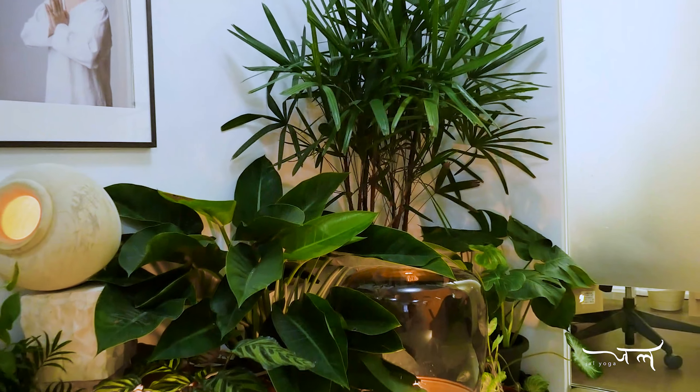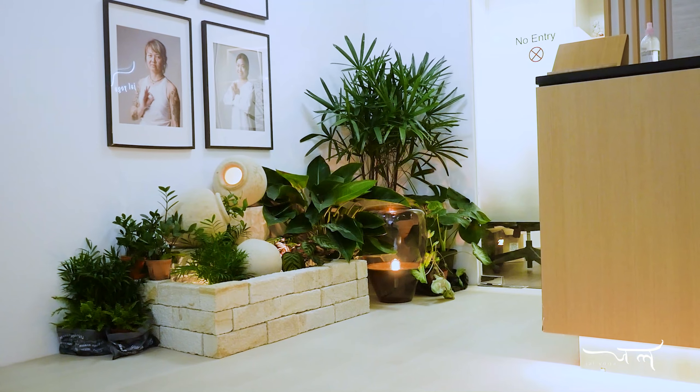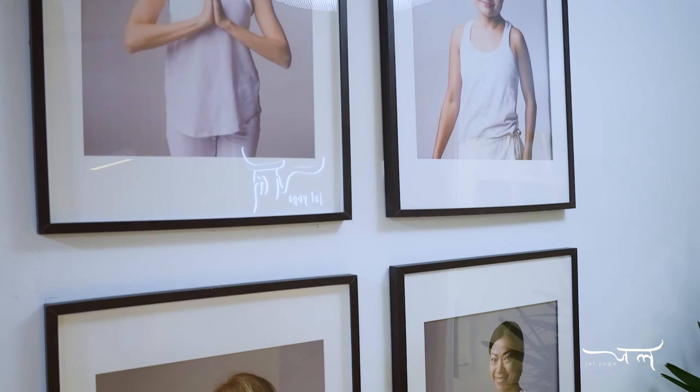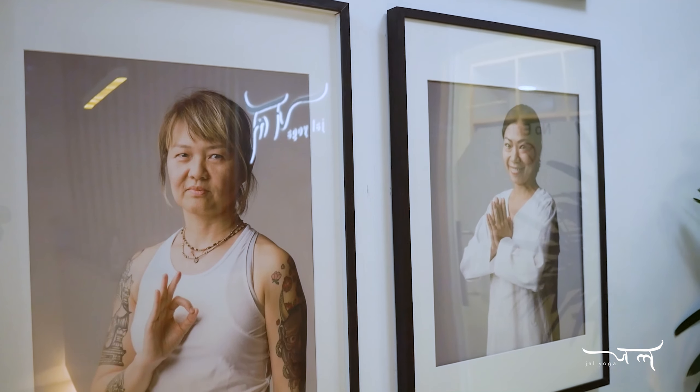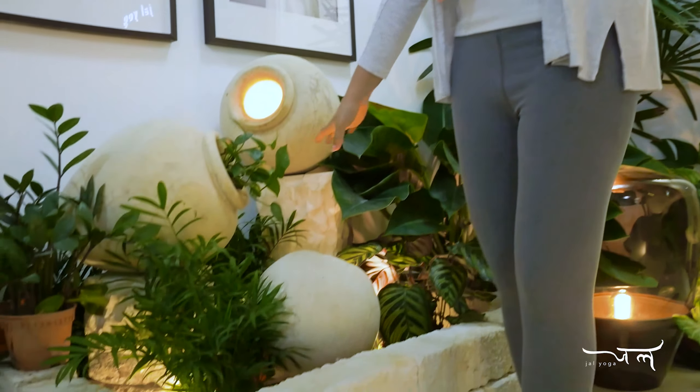This is our reception. We have some plants here, like a set up for decoration, and we also have a waiting area at the side. Who are in these pictures? These are our instructors. We have many instructors teaching here. They are from different places and they also have a lot of experience in teaching. Just curious, are these plants real? Yes, these are real and we water them every day.